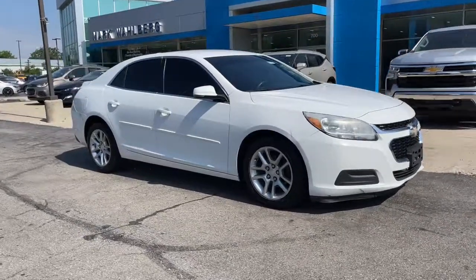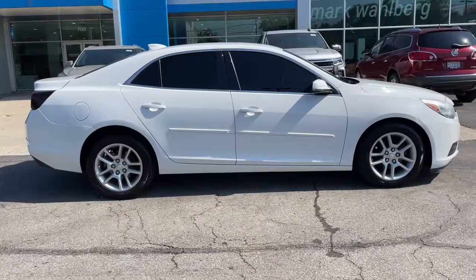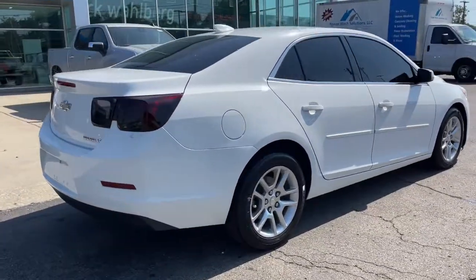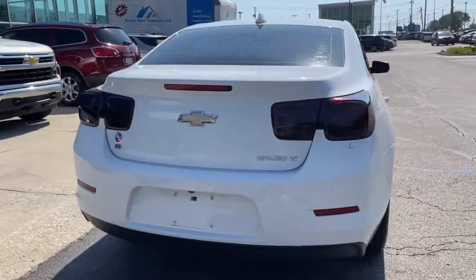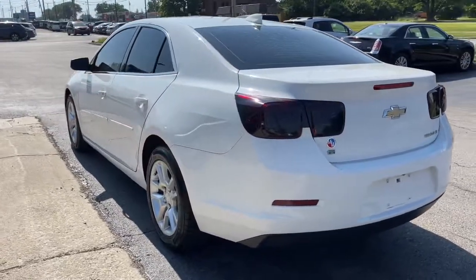Picture yourself in the 2015 Chevrolet Malibu. This vehicle is an outstanding buy with fewer than 150,000 miles on the odometer. The Chevrolet Malibu — the sophisticated 4-door midsize that blends luxury and efficiency with safety and sporty handling.